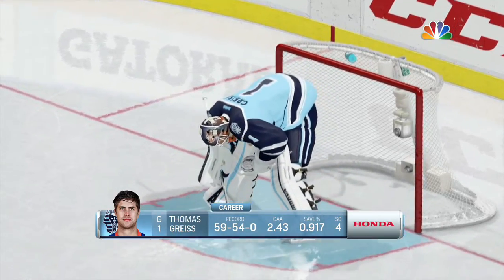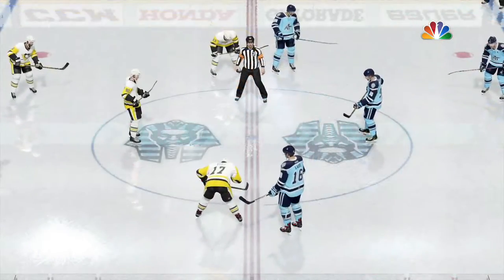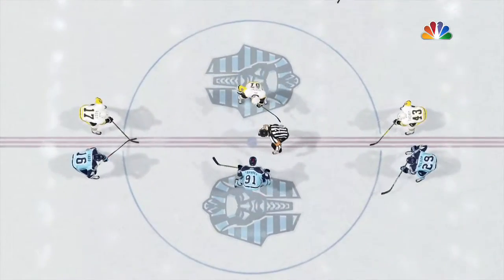This is the game you mark on your calendar with a big red circle, with a thick, fat marker. The fans are pumped and the players are ready to rock. Let's get it on.